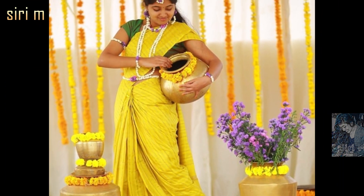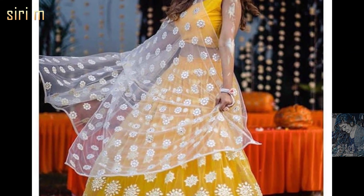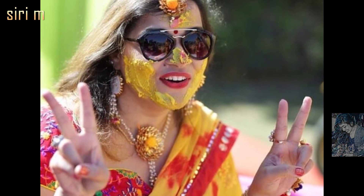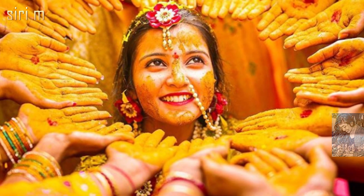The best outfits for haldi functions are long frocks, sarees, and lehangas. You can wear different types of outfits based on your culture or location. Yellow color sarees with beautiful color blouses are popular. Most people prefer a yellow and red color combination for haldi ceremony, as these two colors make you look more beautiful.